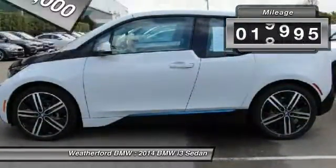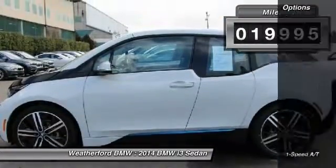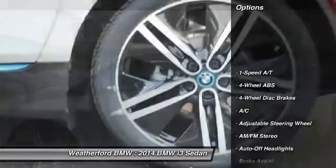This vehicle has less than 20,000 miles. Here are some of this vehicle's great options: Navigation system,